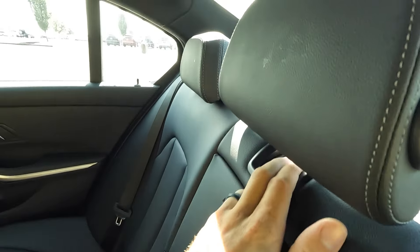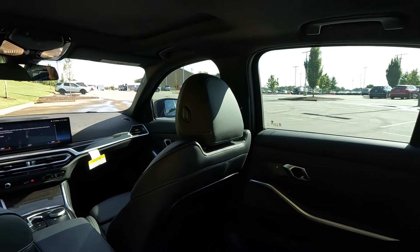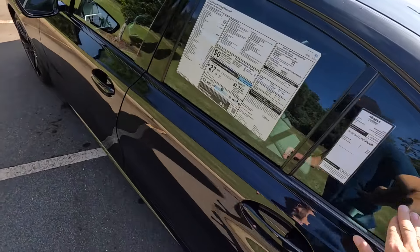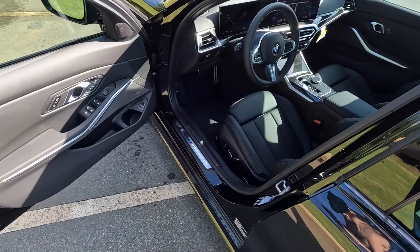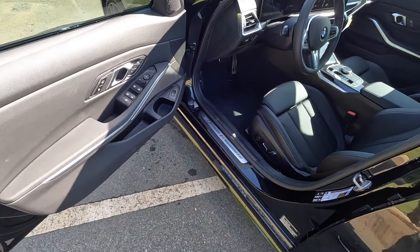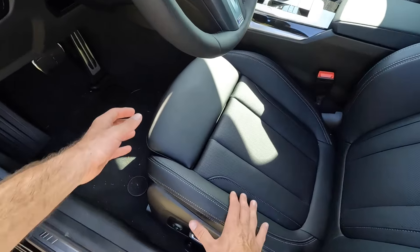In the rear there are vents along with climate adjustments, auxiliary ports, an armrest with two cup holders, and a middle seat that folds by itself. At five foot ten, I have about half an inch of headroom back here, so it's doable given the smaller size of the 3 Series.